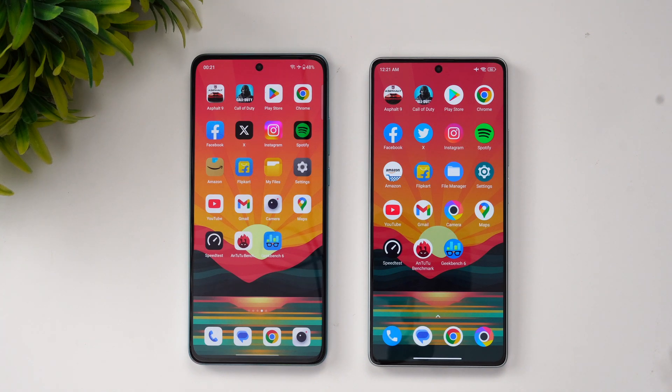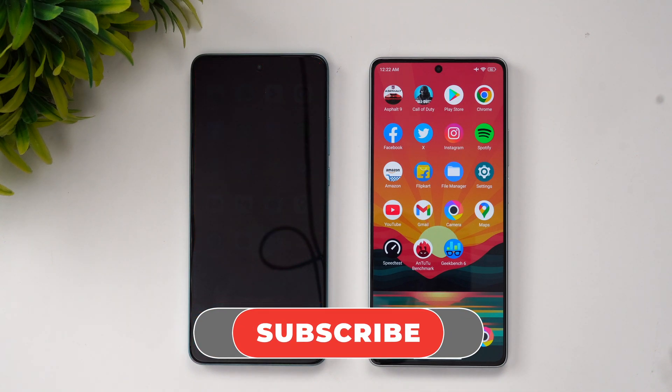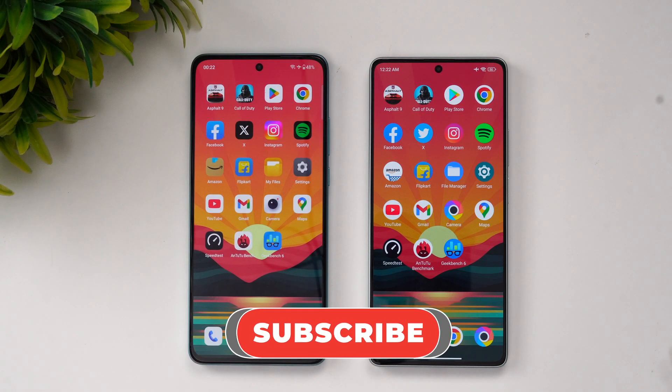This is Normal signing off with the speed comparison of the Poco F5 versus the OnePlus Nord CE3. Hope you enjoyed watching this video — do hit the like button, subscribe for more videos, thanks for watching, hope to see you in our next video. Have a great day!